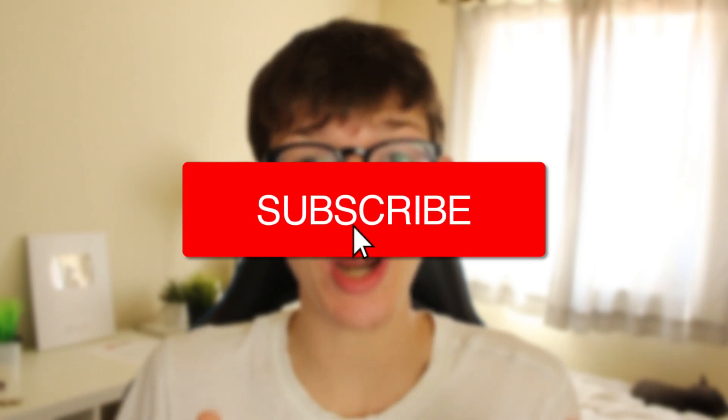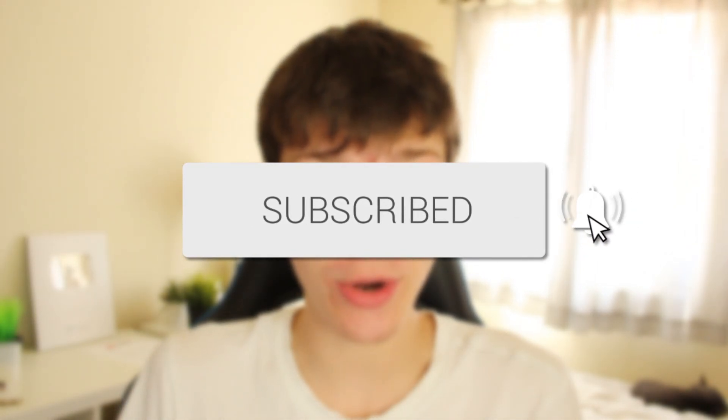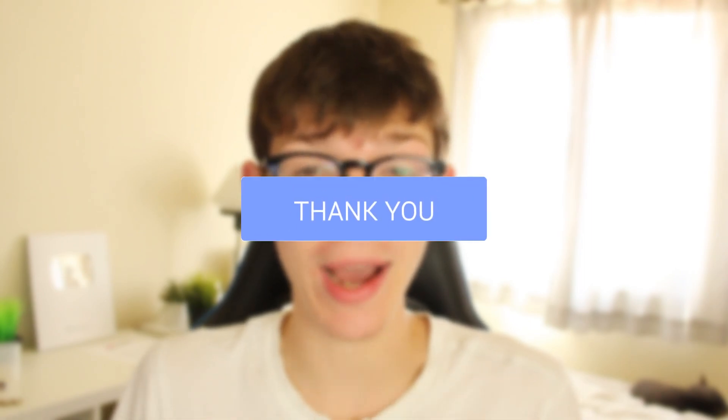In this video we're showing you the best websites to go and download free PC games. If you're new to the channel please consider subscribing so you'll be kept up to date with brand new videos just like this, and please consider leaving a like if you find this video useful. All the sites in this video are completely legal, so let's jump straight into it.